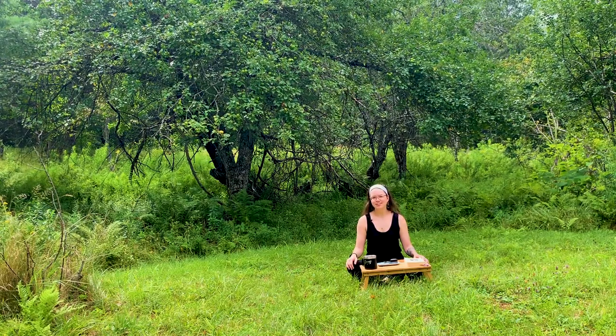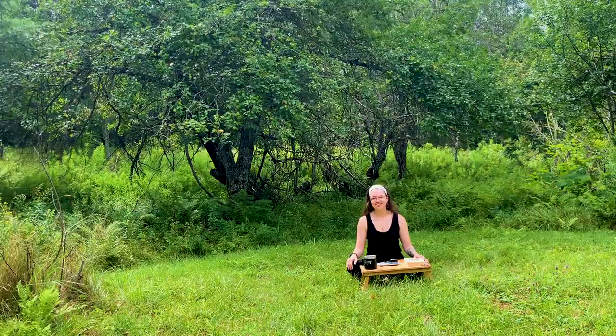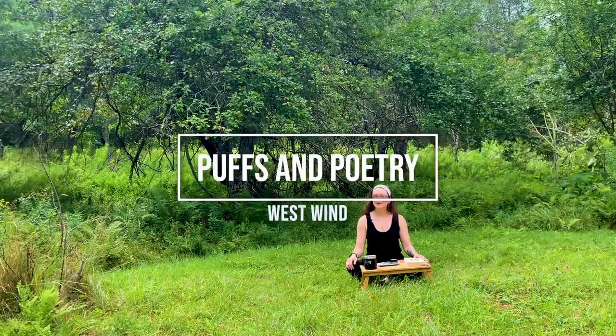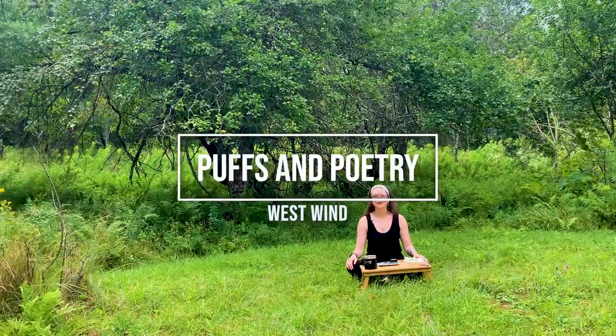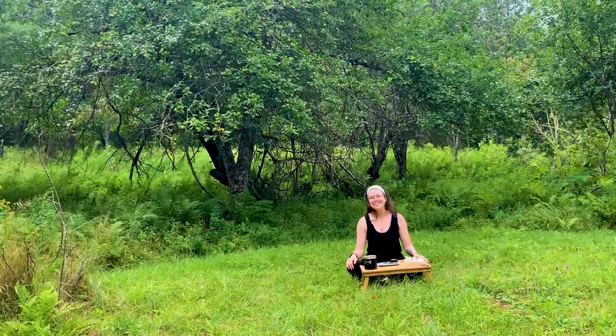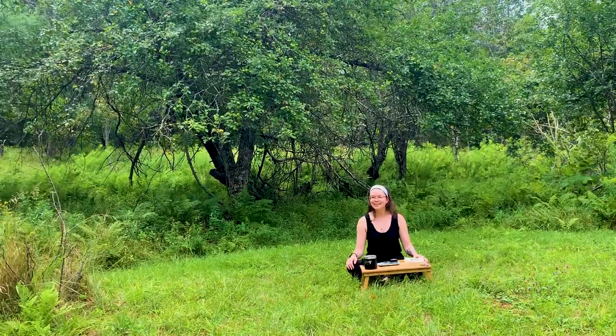Hello, welcome to Puffs on Poetry. I'm your host Jessica, a writer, cannabis aficionado, and poetry lover. Today we are reading from the book of poetry called West Winds by Mary Oliver, published in 1997. Before we get into that, let me tell you what I'm smoking today.